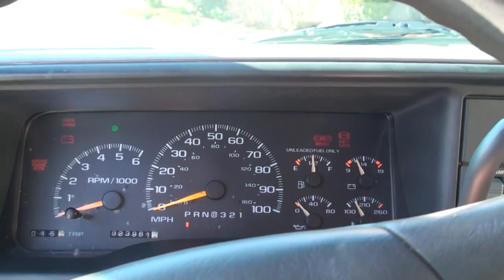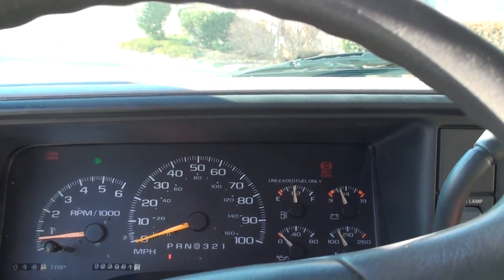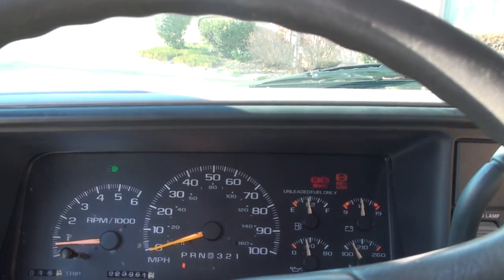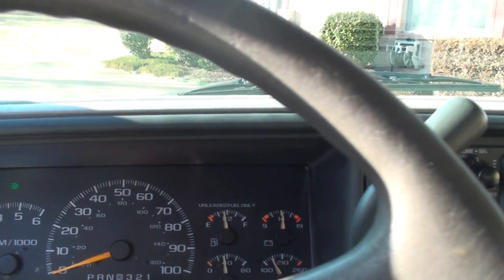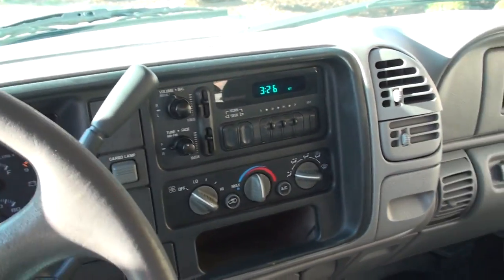About 2,000 miles a year. It fires right up. Got an AM FM radio, air conditioning, and that's it.